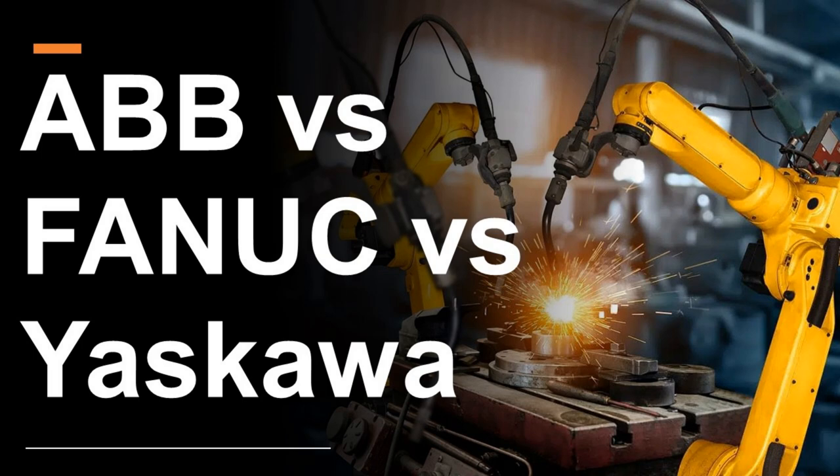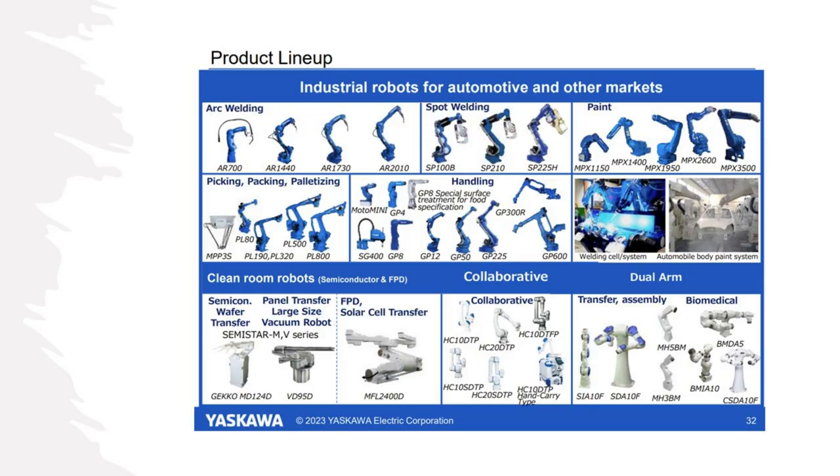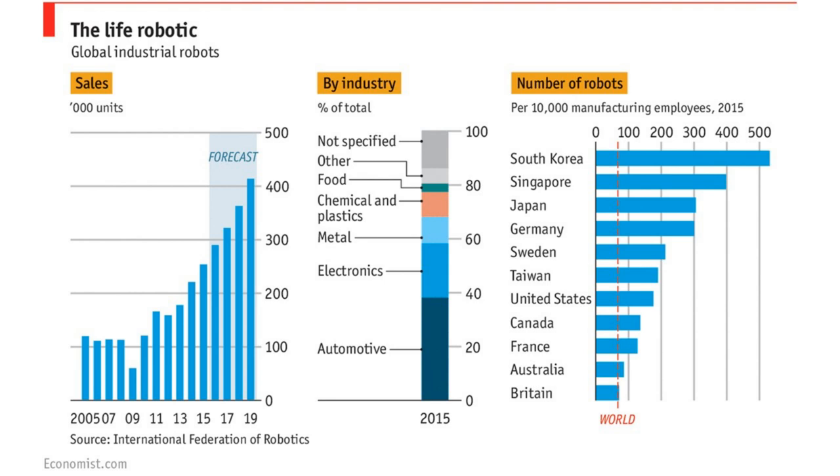This slide from Yaskawa shows the type of industrial robotic solutions that we're going to talk about and that we're looking to invest in. The product lineup across the top includes arc welding, spot welding, and paint — primarily for automotive applications. Yaskawa gets 40% of their robotics revenues from automotive, which happens to be a leading application for industrial robotics.